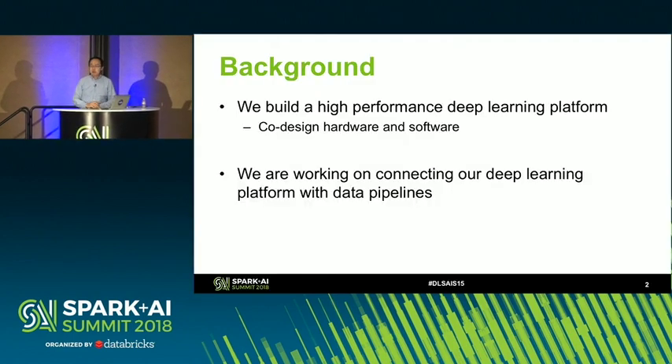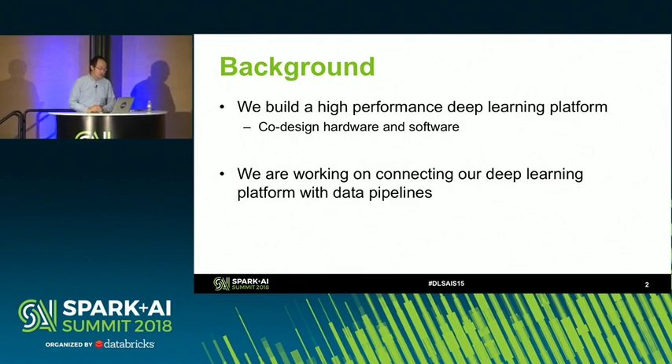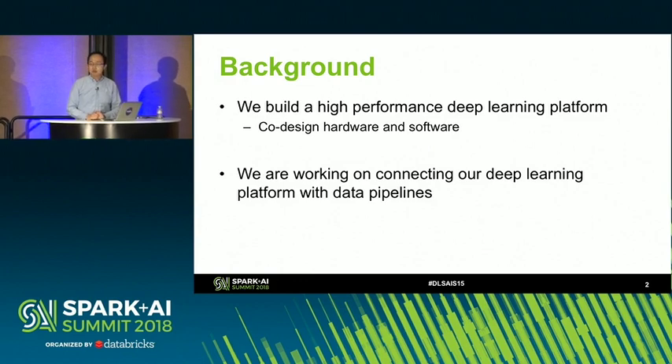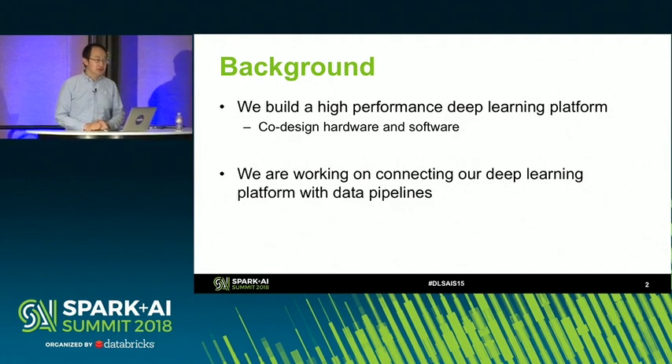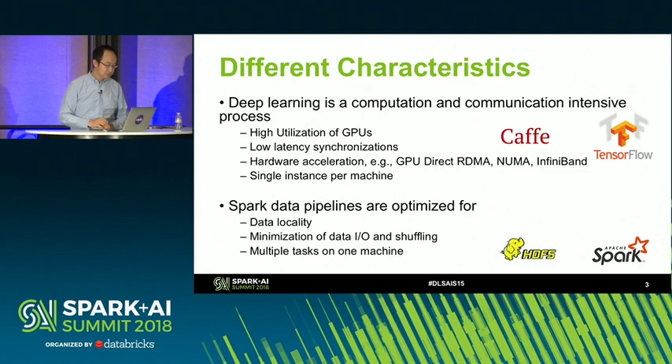So a quick background. We build a high-performance deep learning platform. We do co-design of software and hardware. We are currently working on connecting a deep learning platform with data pipelines. As we observed, these two types of systems — the deep learning system and data pipeline — have very different characteristics. For the deep learning system, there are computation and communication-intensive processes.